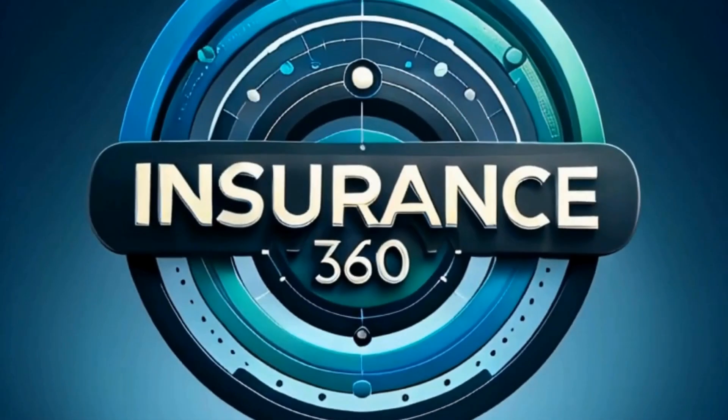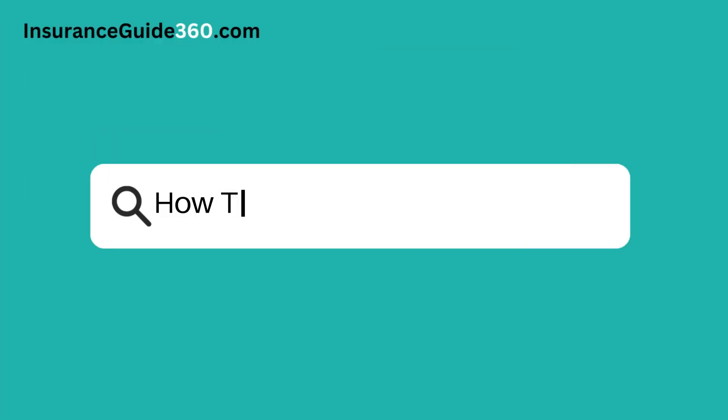Insurance Guide 360 — insure with confidence. How to become a marine surveyor?